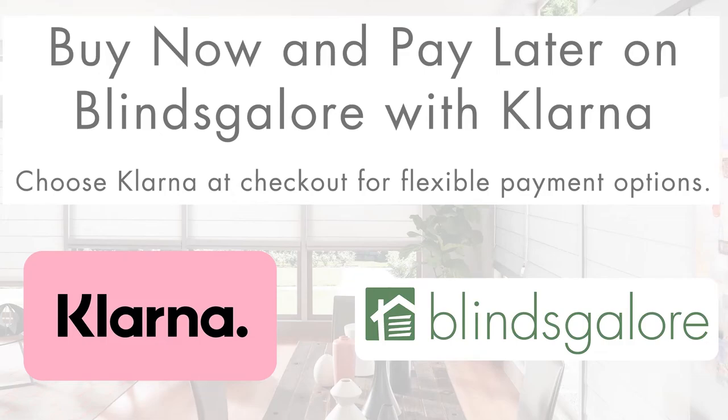Blinds Galore has partnered with Klarna to give you the option to shop now and pay later. Find your perfect window covering and pay over time with low monthly payments.